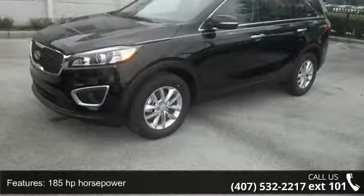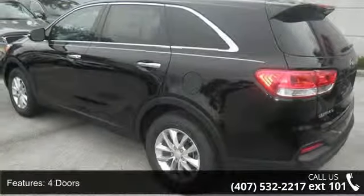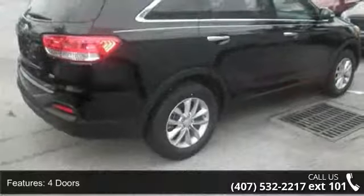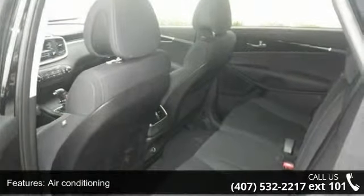185 horsepower, four doors, four-wheel ABS brakes, air conditioning, audio controls on steering wheel, automatic transmission, cruise control, front seat type bucket, front wheel drive, and head airbags.